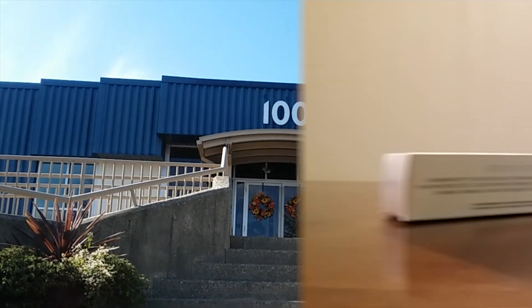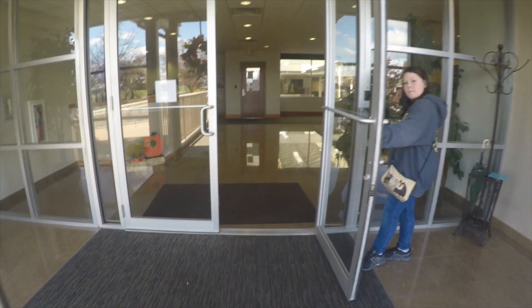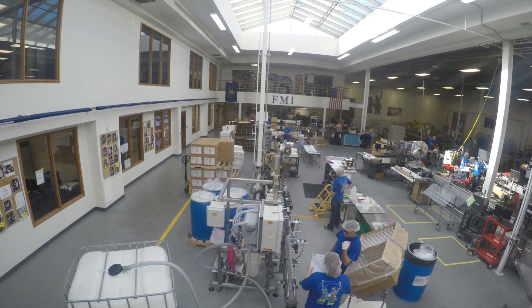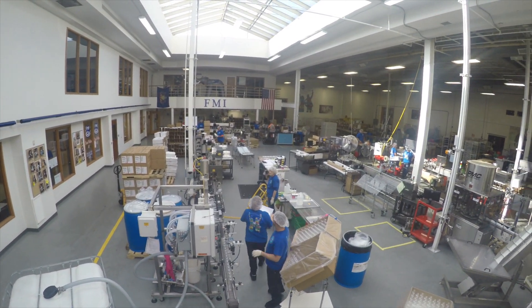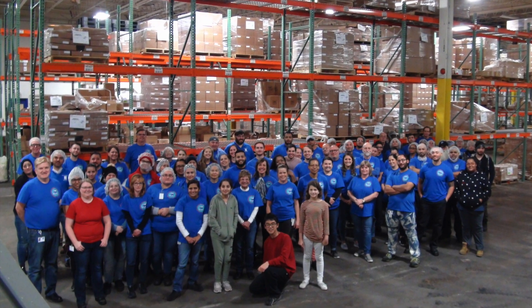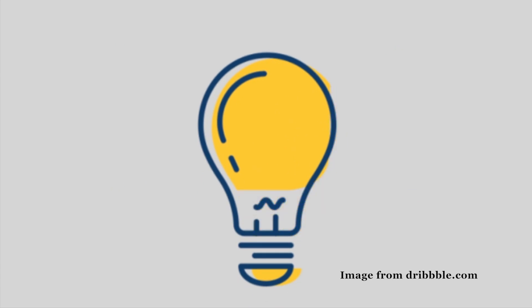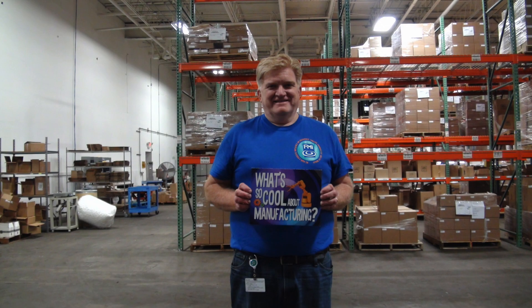FMI is a manufacturing company that specializes in home and wellness products. Today we went inside FMI to figure out what's so cool about manufacturing and discover the incredible process and people that make an idea a reality. But how does FMI turn an idea into something large? Well, let's start from the beginning: the idea.